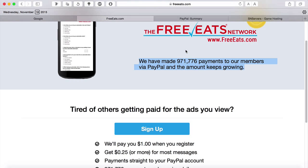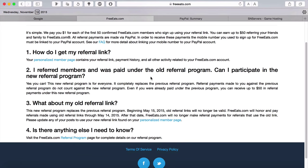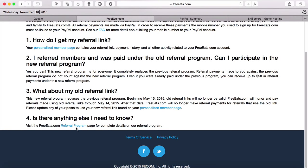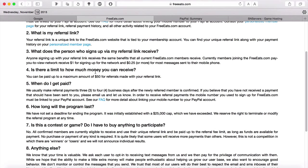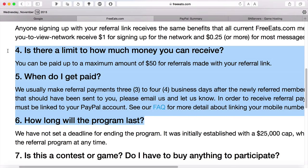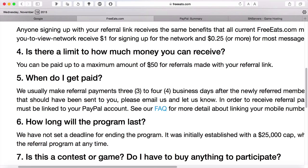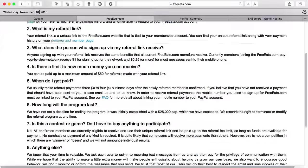The thing is that they actually put a cap — right here it says: 'Is there a limit to how much money you can receive?' You can be paid up to a maximum of around $50 for referrals made with your referral link. So basically there's a cap on referrals at $50 — you can't get more than $50 from referrals, but you can still keep getting text messages. So you can get basically $51 from referrals and signing up, and by that time you probably have a ton of text messages and $0.25 more for all the text messages as well.